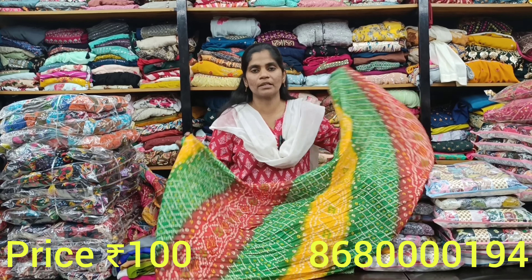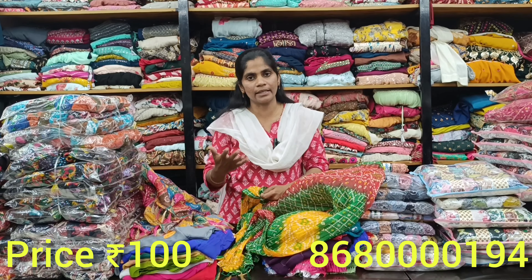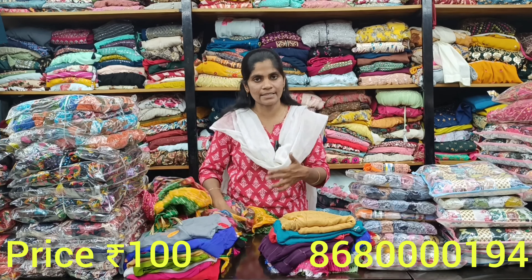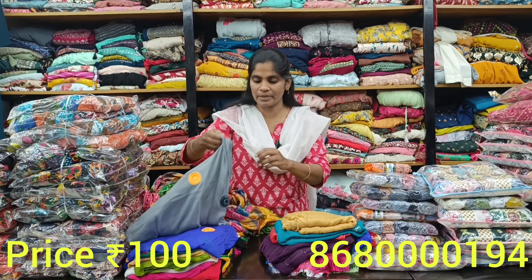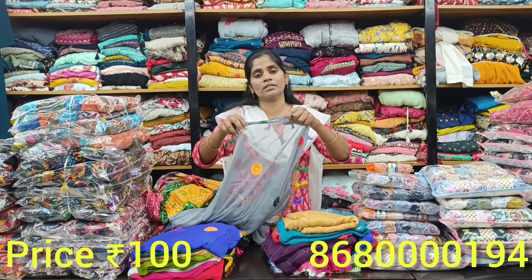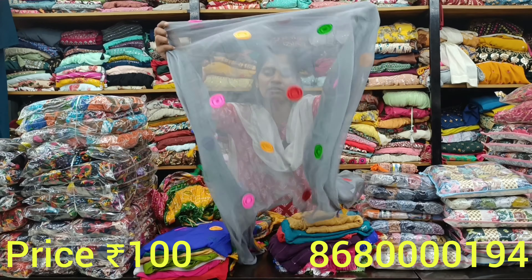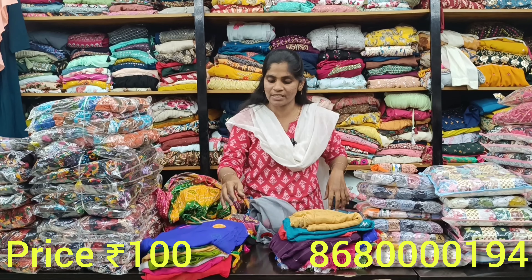Next in the 100 rupees range, the first one is Bandhani shawl. You can use crushed material as well, just 100 rupees. You have multiple colors and collections. You can contact us on WhatsApp. We will send you snaps so you can purchase them.